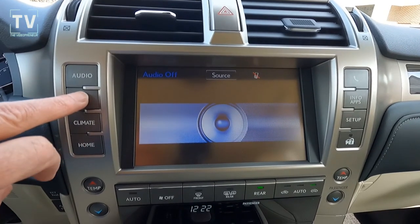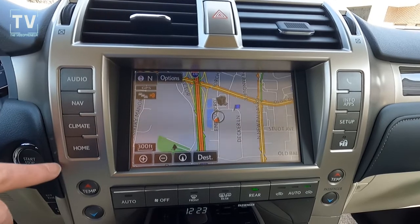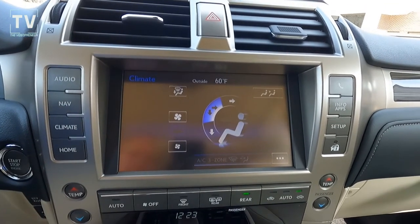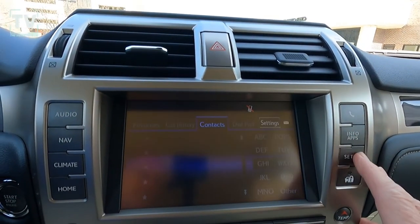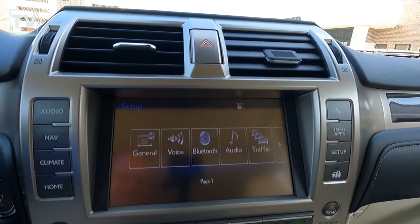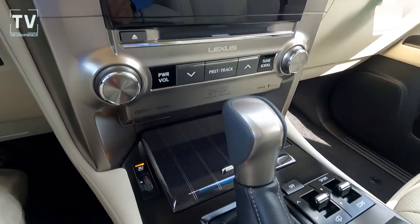Smart access entry system. Here we see the navigation and the climate as we punch through all of that. We have push-button start-stop, three-zone automatic climate control with interior air filter, rain-sensing wipers with windshield de-icer, auto-dimming inside mirror with HomeLink, intuitive park assist, and power moonroof.